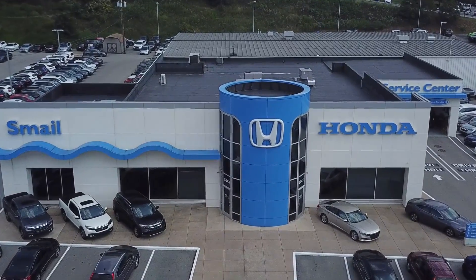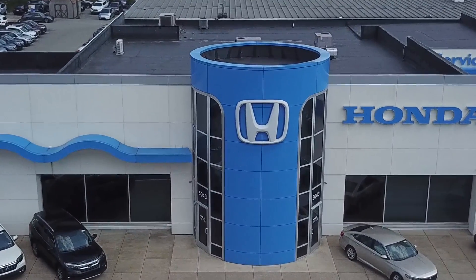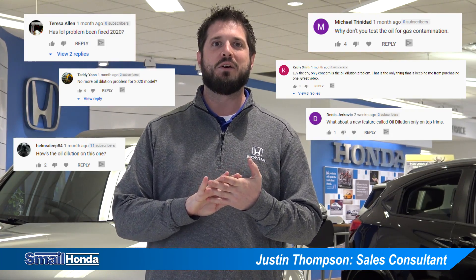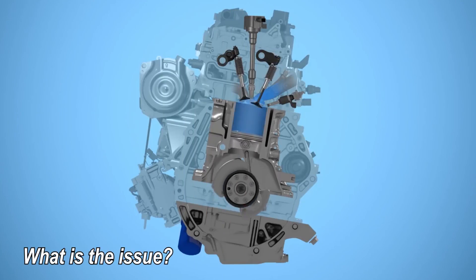Hey guys, Justin Thompson here at Smail Honda in Greensburg, PA. Here to discuss the Honda oil dilution issue with the 1.5 liter turbo engine. There's been a lot of talk online, a lot of people commenting about how Honda has this issue, which is true. However, Honda has solved this issue right away. Let me explain to you what the issue is.